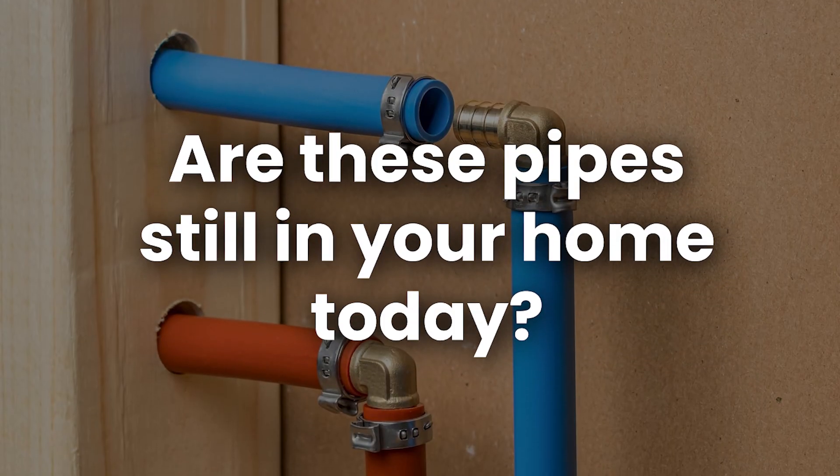A class action lawsuit was settled in 2018, providing compensation for affected homeowners. But the big question is: are these pipes still in your home today?